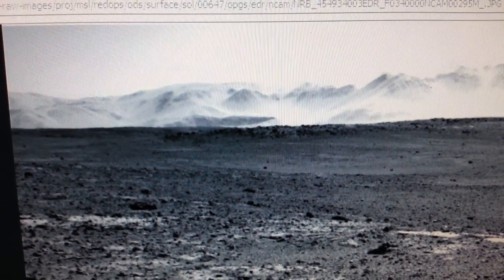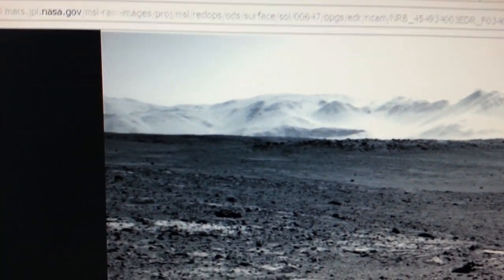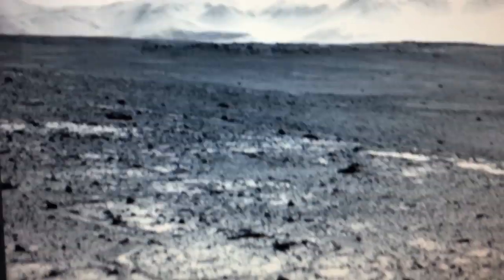Hey YouTubers, it's Mark from True Seeker and we're in Sol 647, official NASA picture. As always, I'll give you the links. Let's get started.